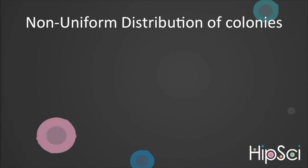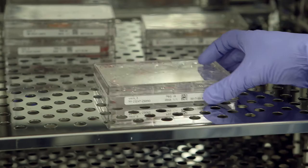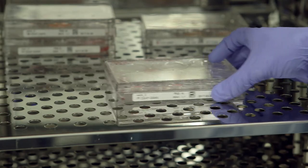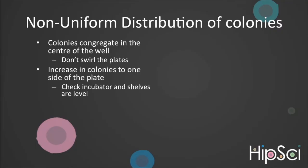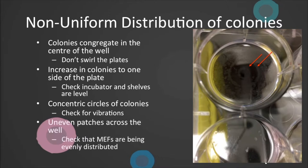If you notice non-uniform distribution of colonies, such as congregation in the centre of the well, this could be due to swirling your plates. Here's how we agitate our plates. If you see an increase of colonies to one side of the plate, ensure incubator and shelves are level. If you see concentric circles forming, check for vibrations which could be caused by incubators being in close proximity or on the same bench as equipment such as centrifuges or microbiological safety cabinets. If you have uneven or bare patches, check the distribution of your feeder layer is even.